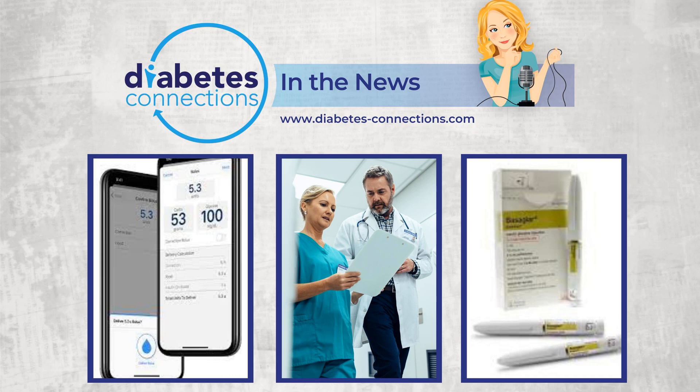The T1D Exchange is a nonprofit organization dedicated to improving outcomes for the entire T1D population.